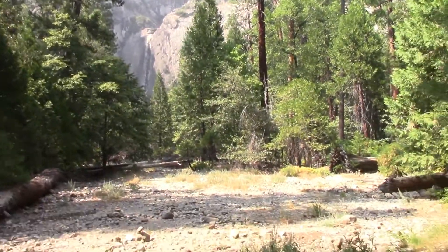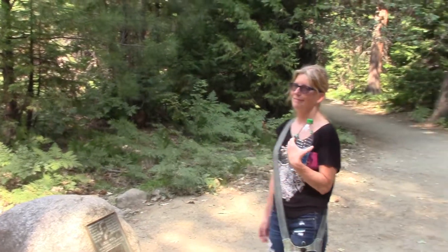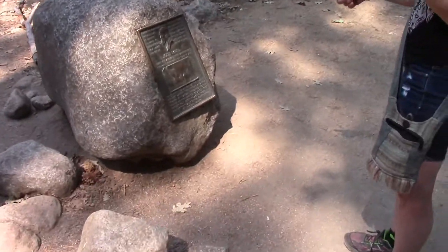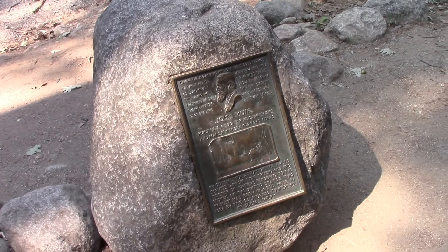And then speaking of very pretty, I'll pan around and see the prettiest view of all. Look at that. So this guy, John Muir, had a cabin right there. How beautiful would that have been?